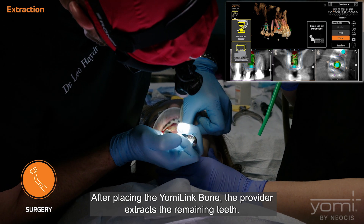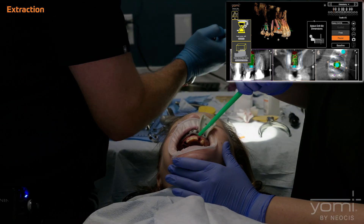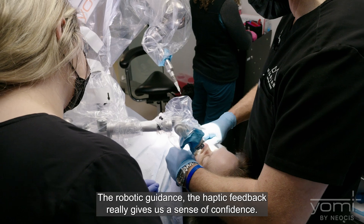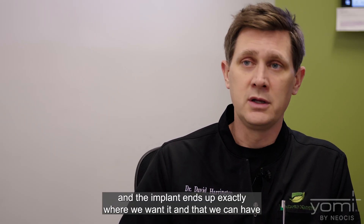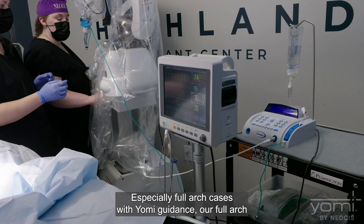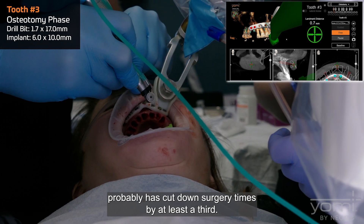After placing the Yomi Link Bone, the provider extracts the remaining teeth. The robotic guidance and haptic feedback really give a sense of confidence — we can get into tight areas and feel confident things will go well, and the implant ends up exactly where we want it. Especially for full arch cases with Yomi guidance, our full arch time in surgery has drastically reduced — probably by at least a third.